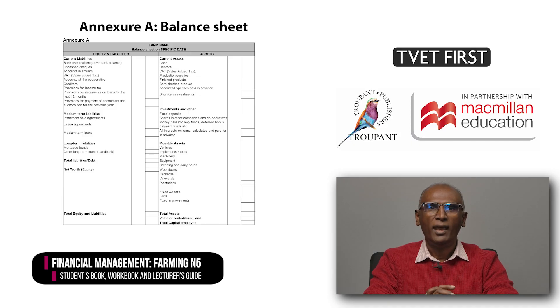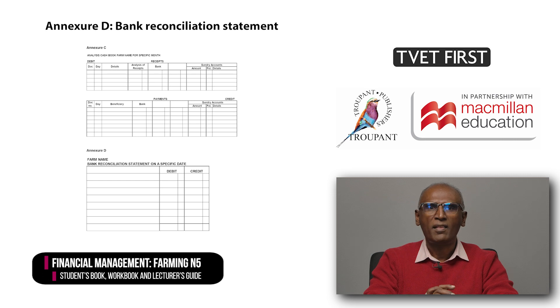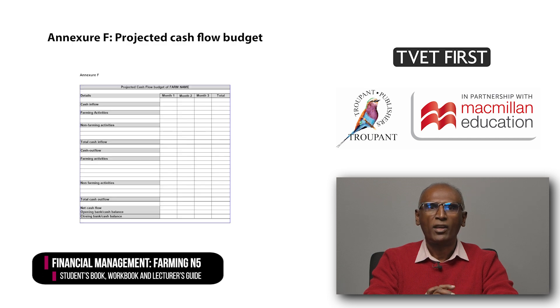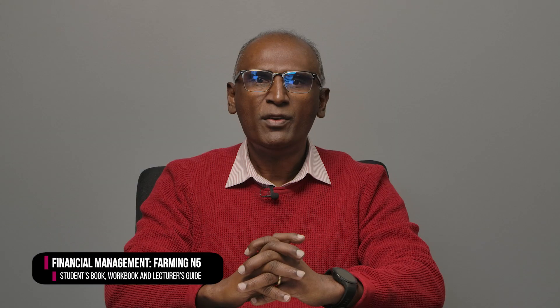The 2023 curriculum includes templates and formulas in the annexures. The accounting templates in the annexures ensure that the formats of the accounting books in our textbooks are standardized and in line with the syllabus. Annexure A is a balance sheet. Annexure B is an income statement. Annexure C is an analysis cash book. Annexure D is a bank reconciliation statement. Annexure E is a partial budget for a certain project. Annexure F is a projected cash flow budget of the firm. Annexures G and H are formula sheets for Modules 2 and 3. Our TVET First textbook discusses each of these financial statements by giving a detailed example and explaining the concepts and processes involved.